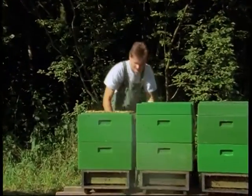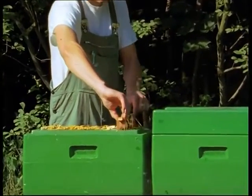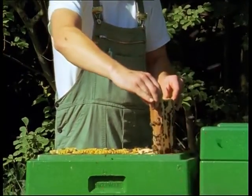Selection criteria include abundant honey yield, gentleness, as well as the tendency to stay put on the comb, low swarming disposition and good resistance to disease.